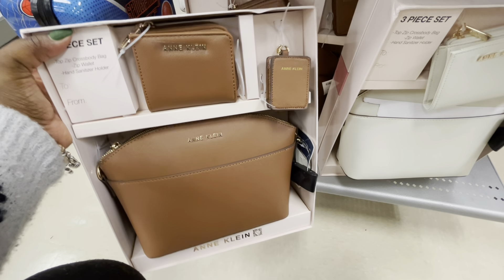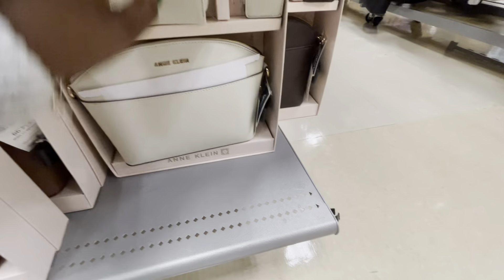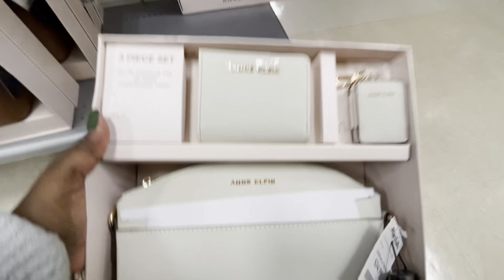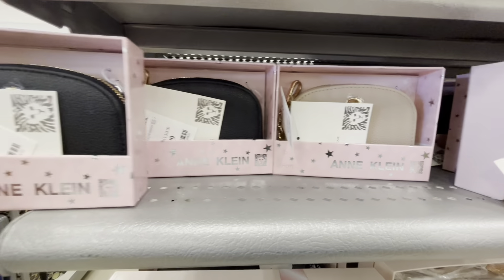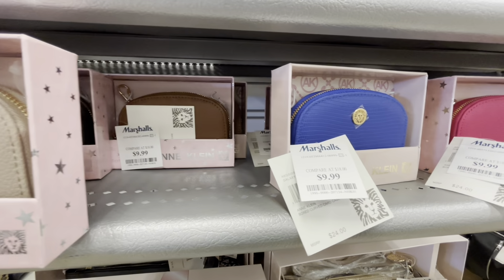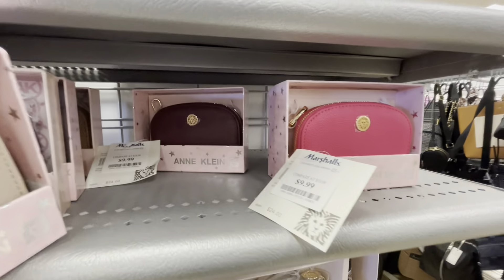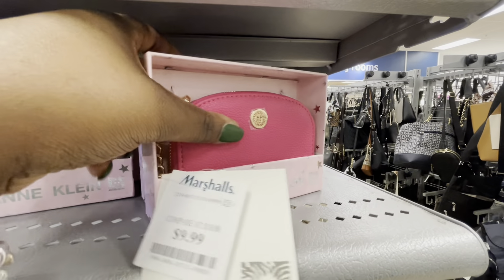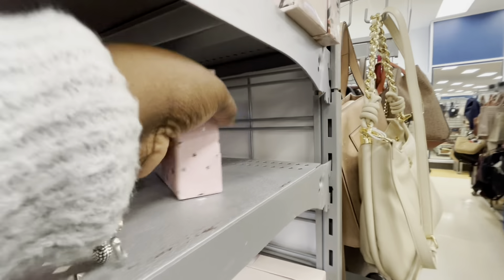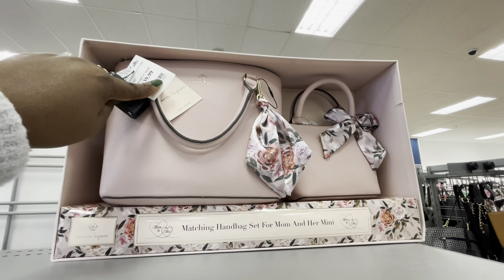And Calvin Klein — three-piece set. There's the brown one and this is $35. These Calvin Klein wallets are $10 — brown, blue, pink, beige, birthday, blue.